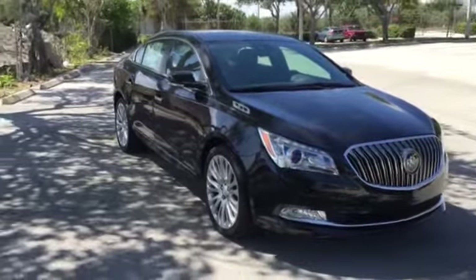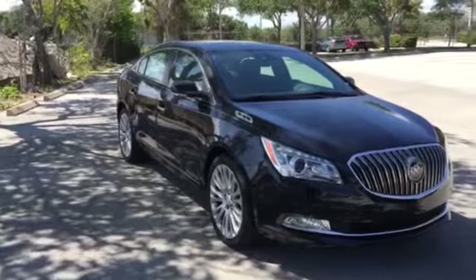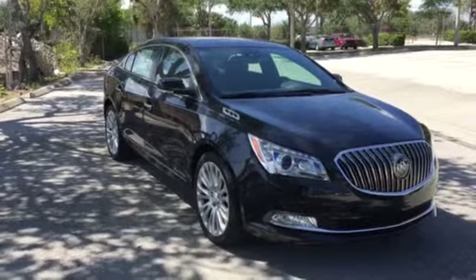Good afternoon, Harry. This is Richard Cascon from Delray Buick GMC. This is the specific LaCrosse that we spoke about on the phone.